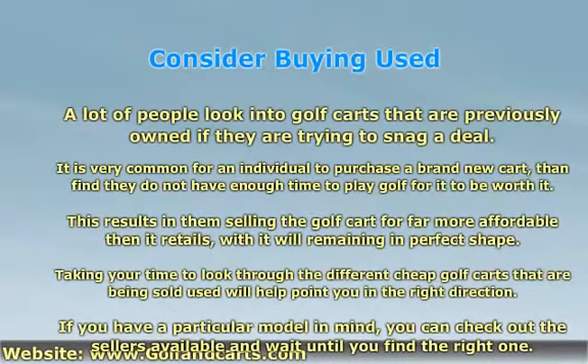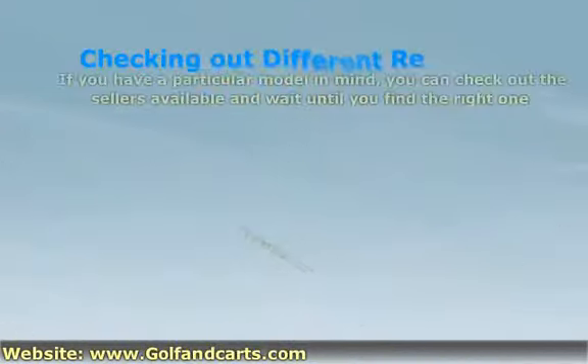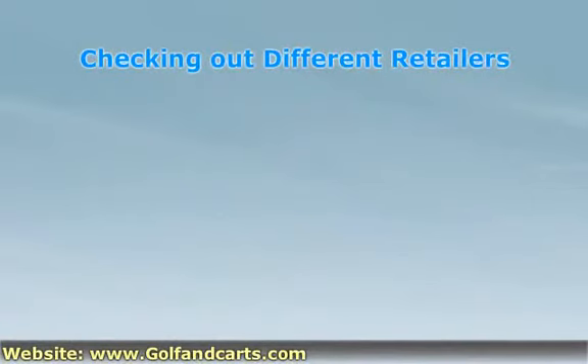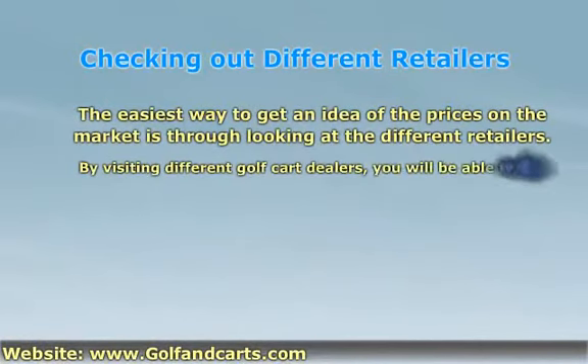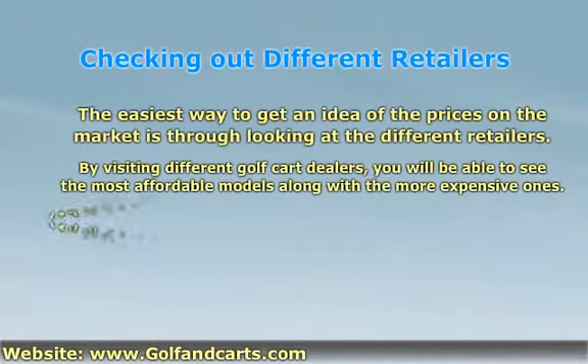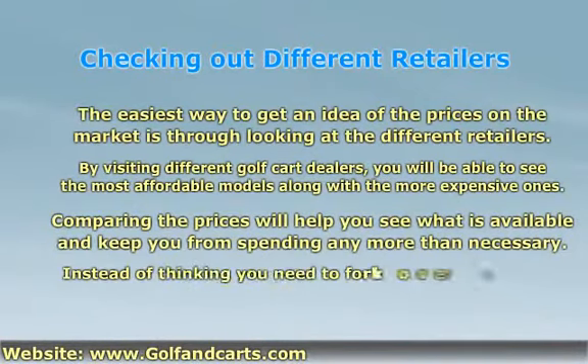If you have a particular model in mind, you can check out the sellers available and wait until you find the right one. The easiest way to get an idea of the prices on the market is through looking at the different retailers. By visiting different golf cart dealers, you will be able to see the most affordable models along with the more expensive ones. Comparing the prices will help you see what is available and keep you from spending any more than necessary.